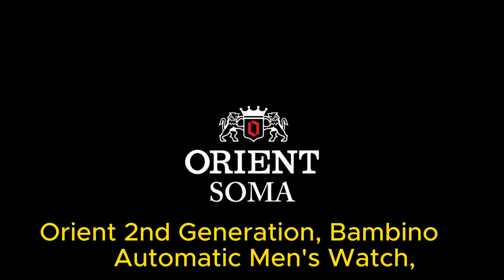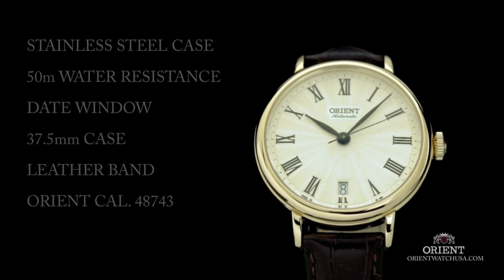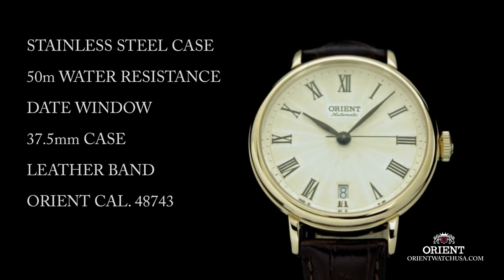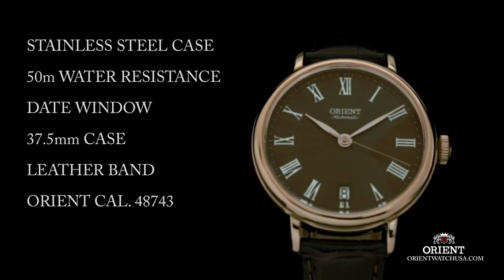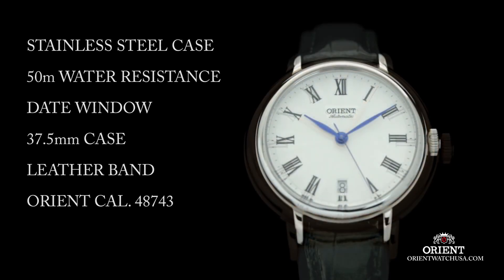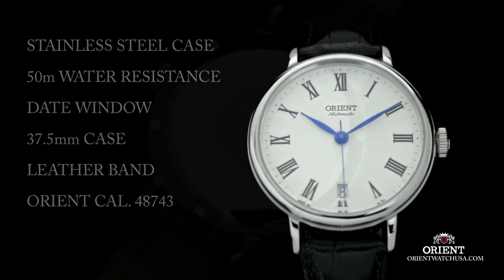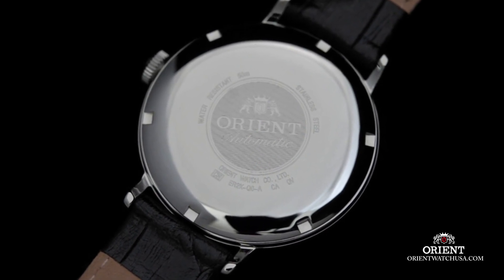Number 7: Orient Second Generation Bambino Automatic Men's Watch. The item has a round shape with a dial window made of mineral material. It features an analog display type and is secured with a buckle clasp. The case is constructed with stainless steel, with a diameter of 40.5mm and a thickness of 11.8mm. The band is made of leather, measuring 9 inches in size and 21mm in width.